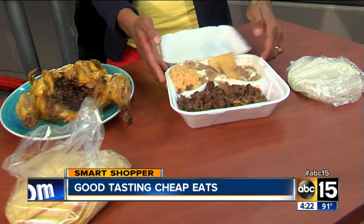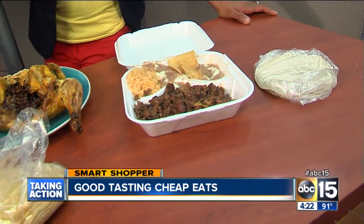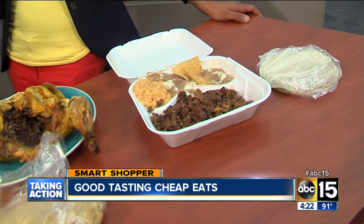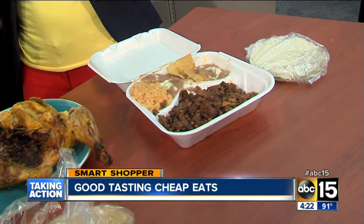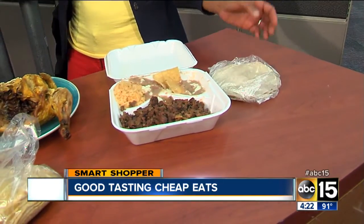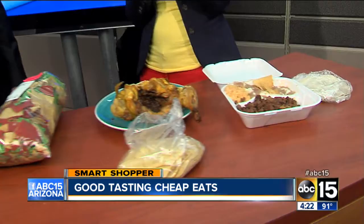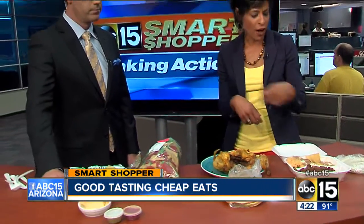They have a lot of combo meals — I asked the gentleman what are the more popular dishes that people get for lunch. Their combo meals, they have 11 to select from. They all come with rice and beans on the side, plus you get your corn tortillas also, and you can get your salsa from the salsa bar. But this right here is the carne asada — all of this beef for $5.99. Not a bad deal, so if you're looking for some great eats, that's a great place to go.